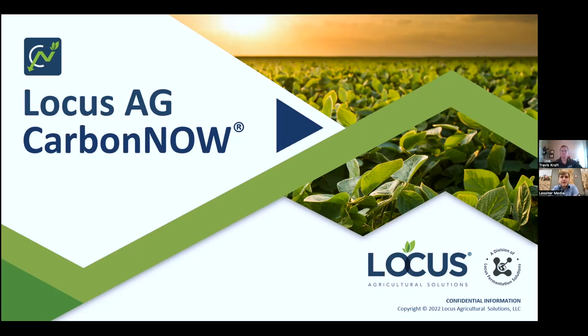Good morning, everyone. My name is Noah Newman. I'm an editor here with Stripped Till Farmer. Thanks for joining us for today's webinar with Locus Agricultural Solutions for this digital demonstration on Locus Ag's Carbon Now Carbon Farming Program. Today's presenter is Travis Kraft. He is the director of row crops for Locus Ag. He's worked in agriculture his entire life, but has really started focusing heavily on carbon and biologicals over the last five years. Today, Travis is going to talk about the agronomic benefits of using Locus Ag biologicals, eligibility requirements for their Carbon Now program, the difference between acreage and carbon credit-based carbon farming programs, how Carbon Now is able to maintain the highest acceptance rate in the industry, and more.